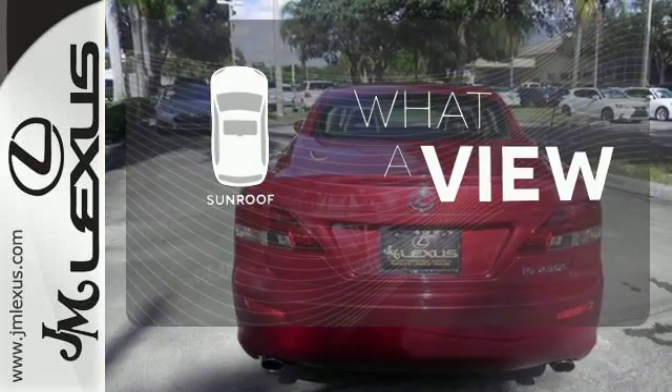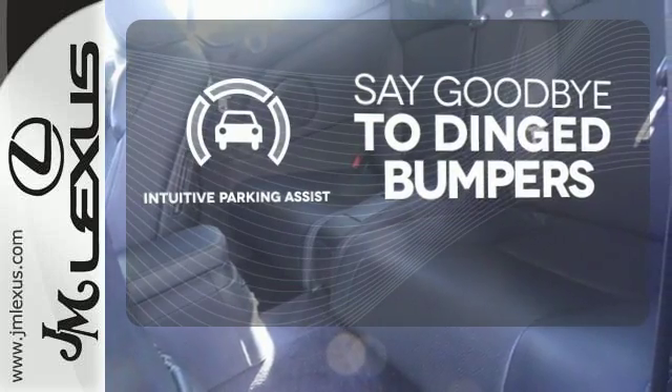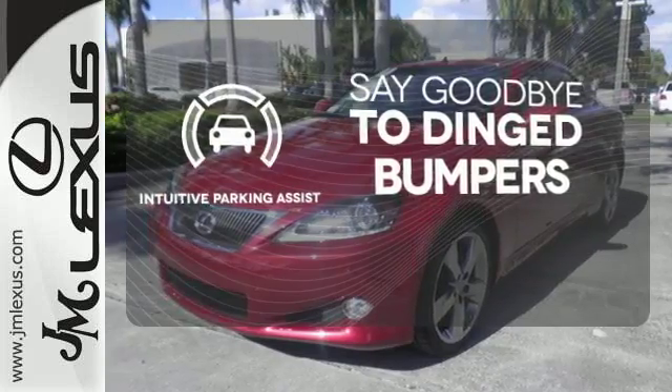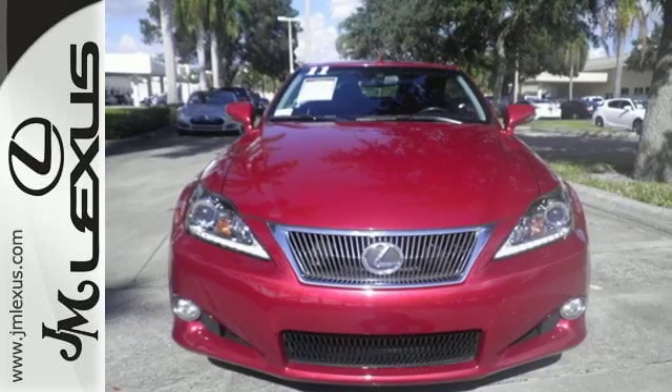The sunroof gives you fresh air for your drive. Intuitive Parking Assist helps keep you safe by using ultrasonic proximity detectors to monitor the distance of nearby objects. The acclaimed IS is always a safe buy with a perfect 5-star rating for side and frontal impact crash tests.